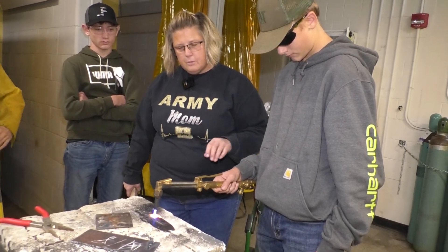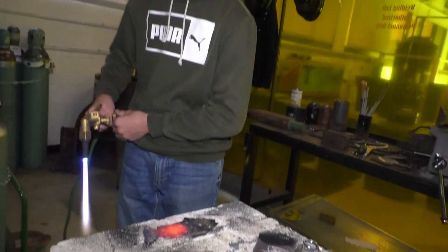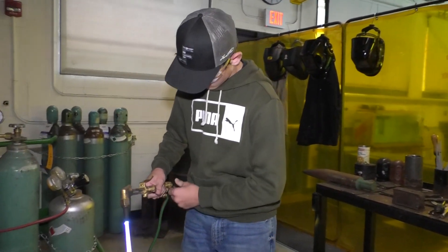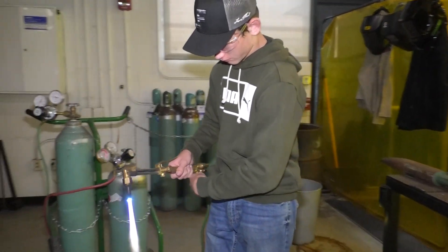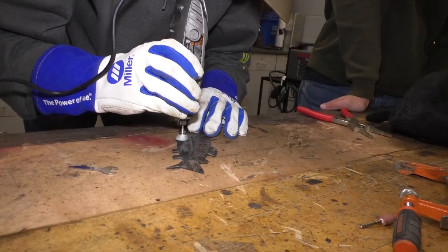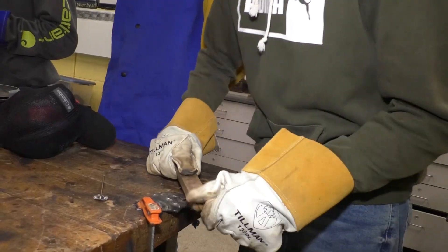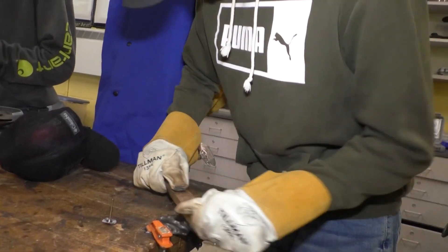Windsor Central High School's Sculptural Welding class is melding art and trades. The first-year class is engaging students who might have struggled in a traditional art class but who have shown an interest in trades. This allows students to get art credit without taking the studio art class, and instead express creativity and develop hands-on skills in a different way.